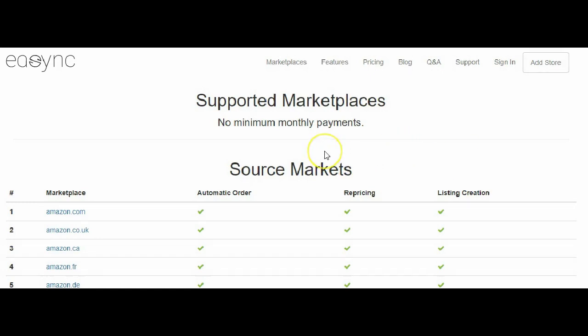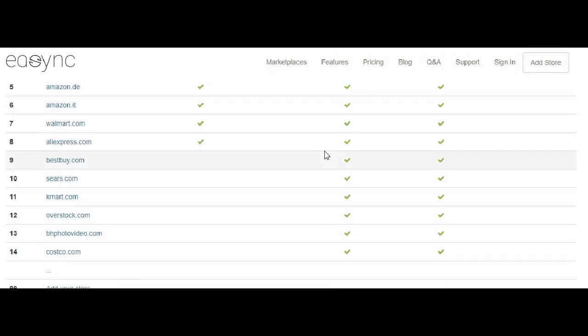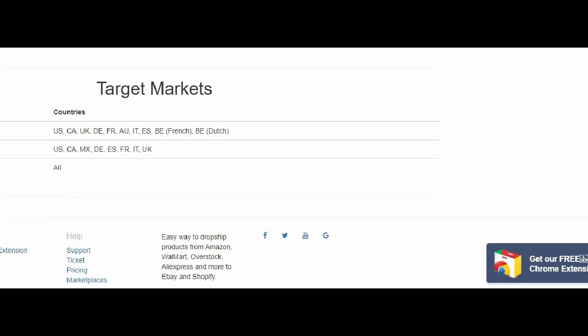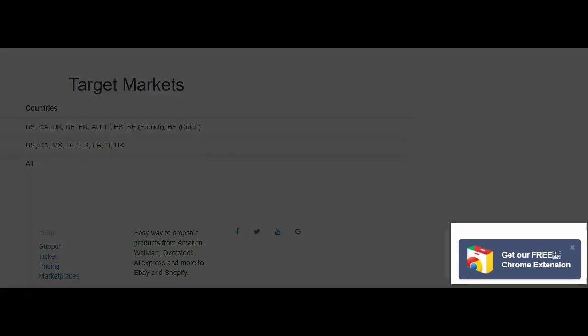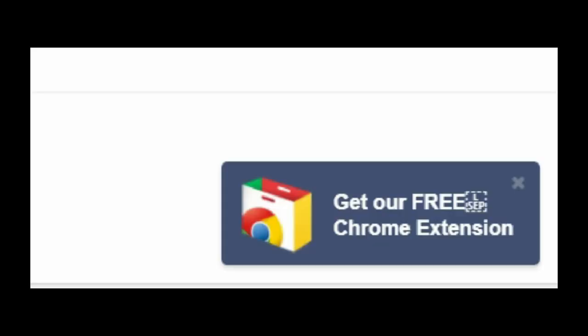When you go there, these are the supported markets or sourcing markets that you can use with this program. And what's even better than that is down below here is a free Chrome extension. You would not believe how easy this makes it to list on eBay, so I am going to be doing some listings with that.